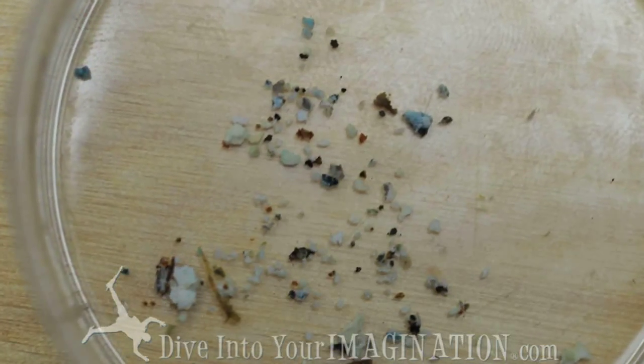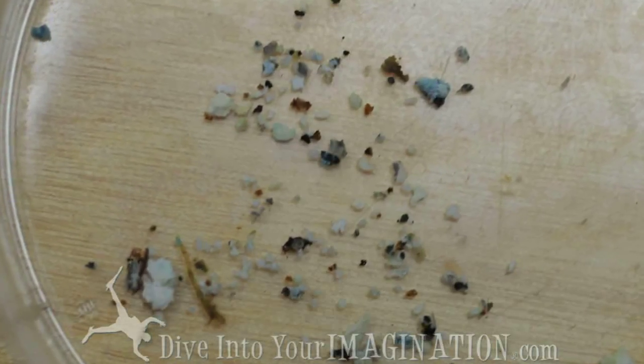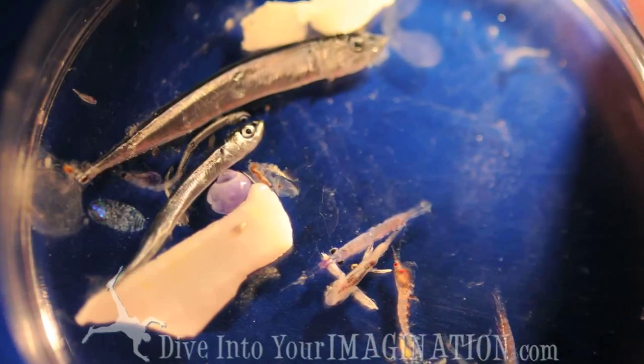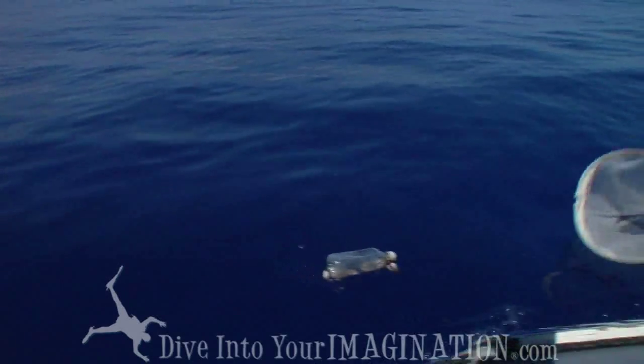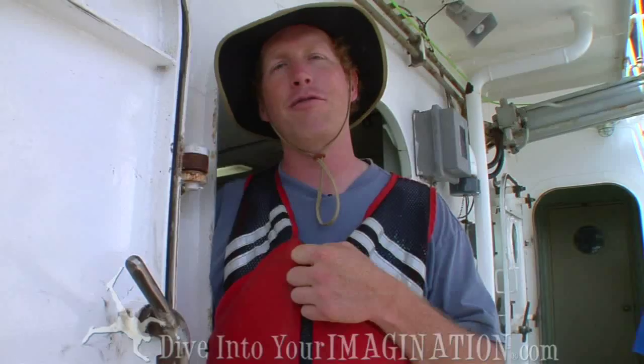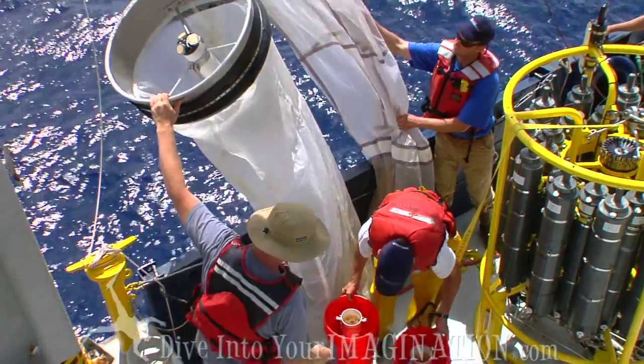The plastic started showing up a day and a half ago in higher densities, and now that we're truly getting into the gyro waters — we are in the gyro waters — we've been seeing lots of small and large plastic particles at the surface, but this is our first subsurface tow. It'll be interesting to see what comes up.